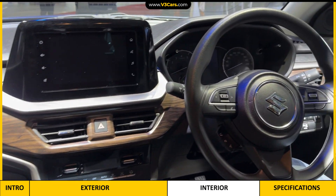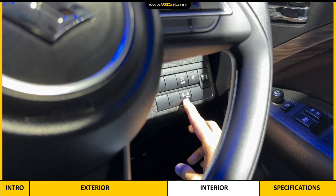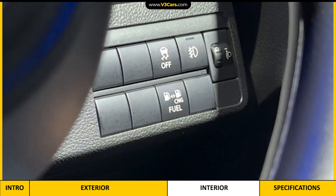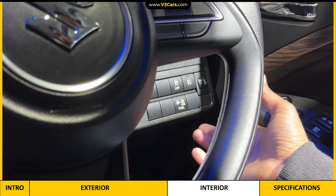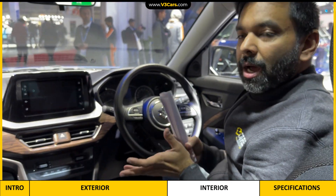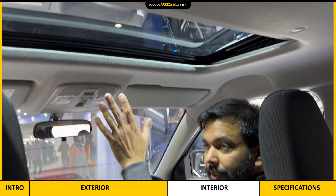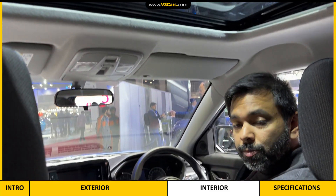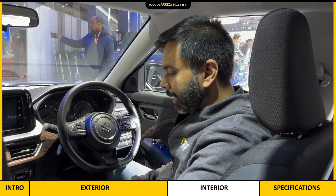There is one major change, and it is here — you can see that there is a CNG switch, which is useful to switch over to CNG. This is a factory fitment. There is no other major change in this car, though it is not the top-most variant. It does have a sunroof, as you can see here. We are expecting Maruti Suzuki to offer the Brezza CNG up to probably the ZX variant.